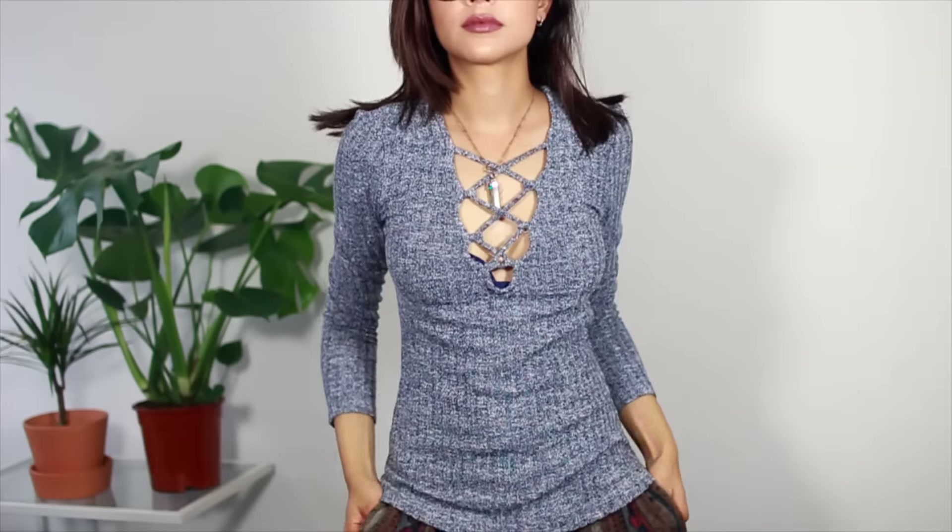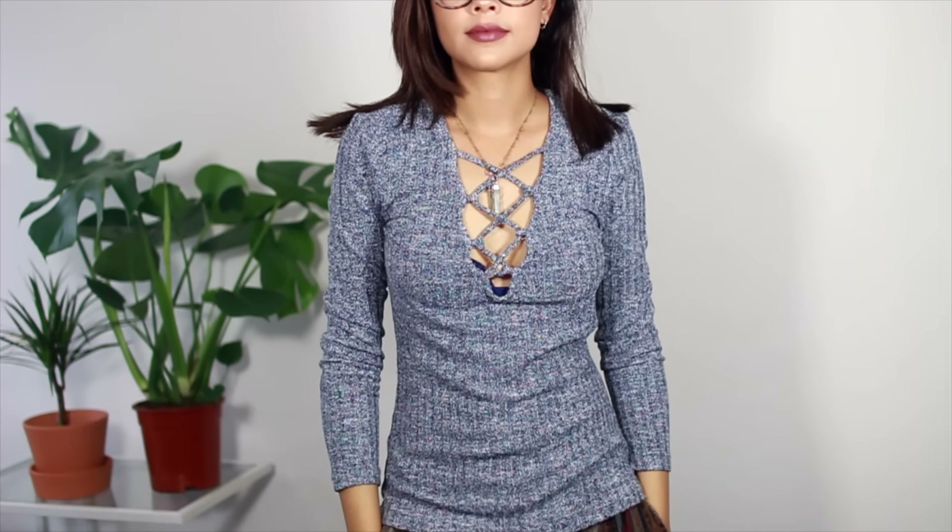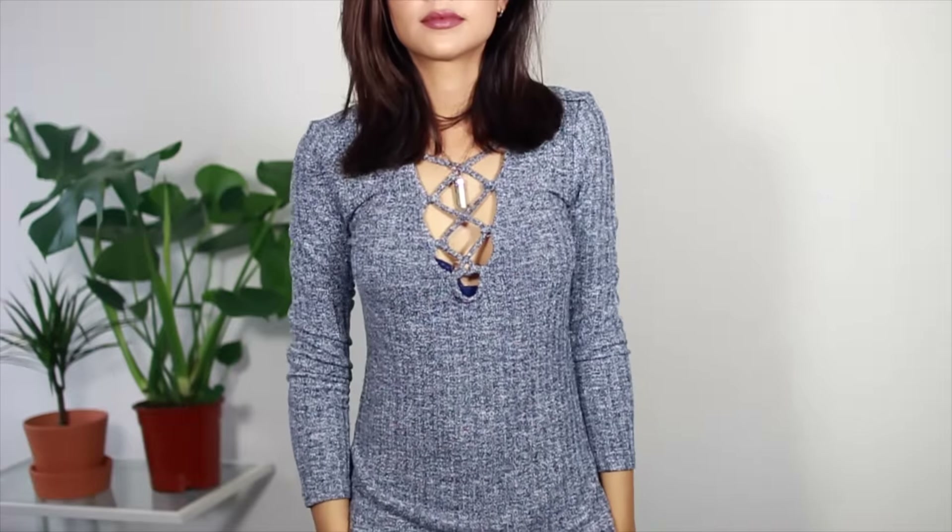So I'll move on to Sheinside. The first piece is another lace front top but this one is like a grey blue marl ribbed type thing. I really, really like this one and out of all of the ones I've shown you, this fits me the nicest. Not much else I can say about it and that's from Sheinside.